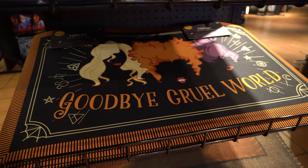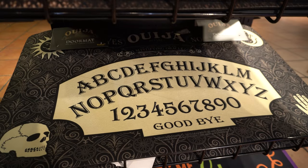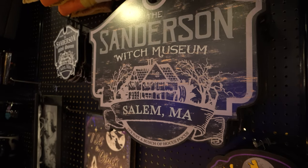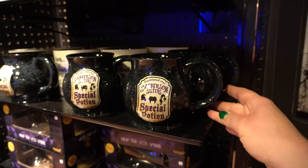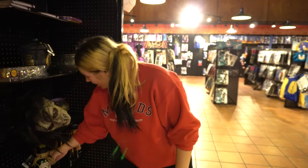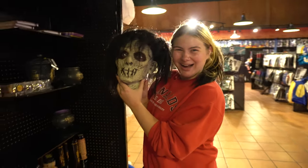Have a knife day. Look guys, it's Billy's head — only $40 and you can take it home with you. There's a whole section for the Sanderson Sisters. I love this — another glorious morning, makes me sick.